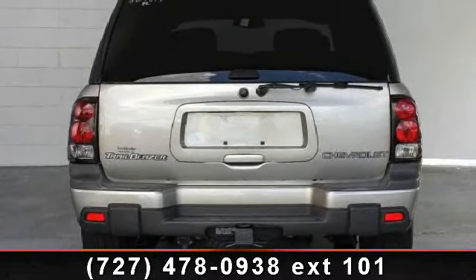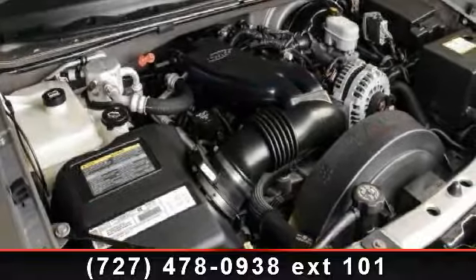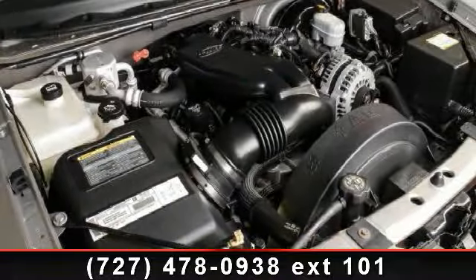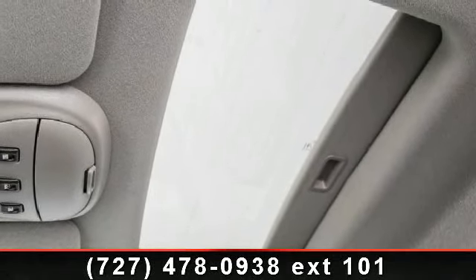driver airbag, multi-zone AC, climate control, bucket seats, four-wheel disc brakes, and universal garage door opener. Don't let this vehicle get away, call or click to schedule a test drive today.